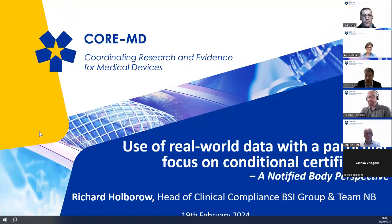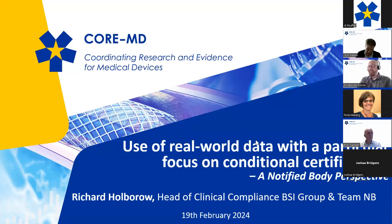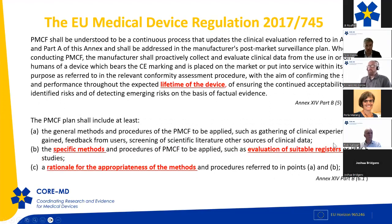Thank you for inviting me to talk about the notified body's perspective on real-world data and conditional certification. Looking at the definition of clinical data in the MDR, we now see emphasis on actual data from the post-market period. Post-market data is essentially real-world evidence clarifying a device's safety and performance when released onto the market. As we go through this regulatory transition, we are seeing more devices — particularly legacy devices — using real-world evidence to support conformity assessment under the new regulation.